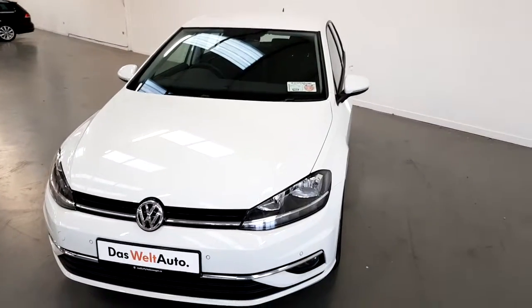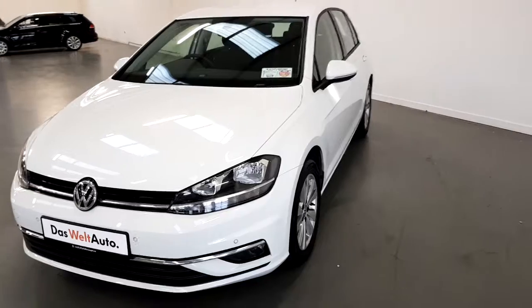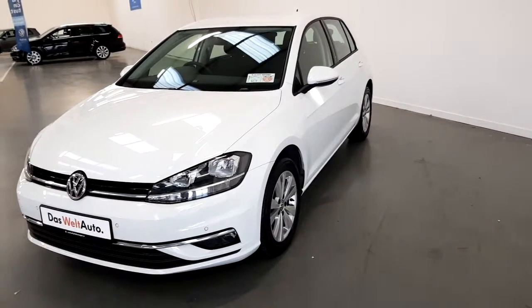If you have any questions about this specific car or would like to book a test drive, please contact our sales team on 01850 3900. Thanks for watching.